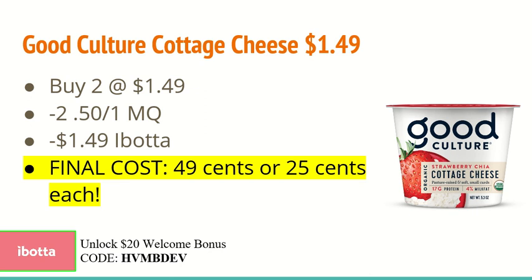The next deal is on the Good Culture Cottage Cheese at $1.49. You're going to buy two at $1.49 and use two of the $0.50 off one manufacturer coupons found on Good Culture's website. Then use the $1.49 off two rebate on Ibotta, making the final cost just $0.49 or $0.25 each.